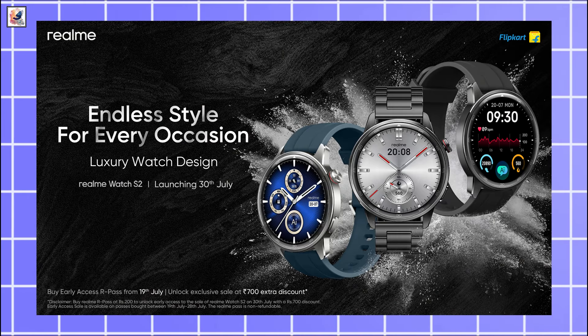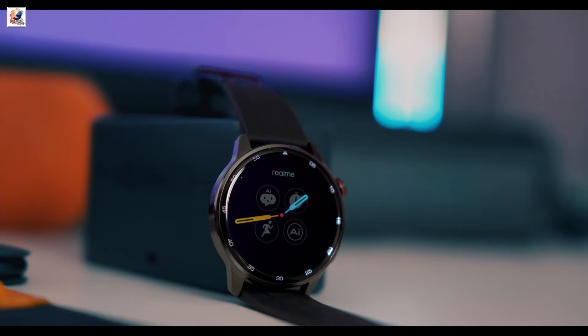Three color options are available for the upcoming smartwatch. The Realme Watch S2 will sport a round dial and have a stainless steel body. The right edge appears to have a crown and an additional button.